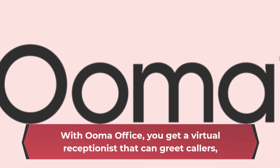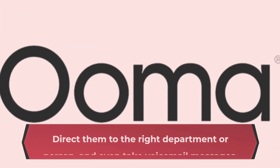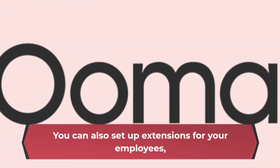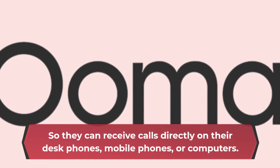With UmaOffice, you get a virtual receptionist that can greet callers, direct them to the right department or person, and even take voicemail messages. You can also set up extensions for your employees, so they can receive calls directly on their desk phones, mobile phones, or computers.